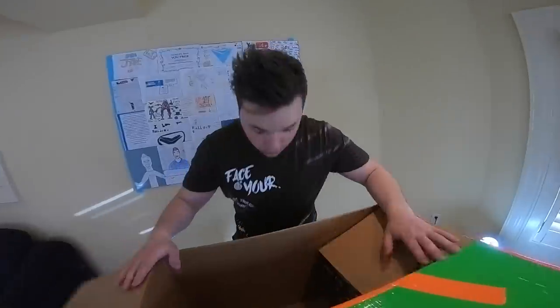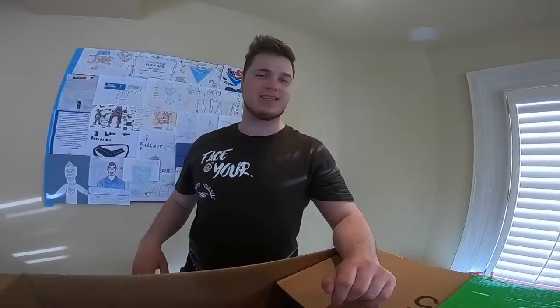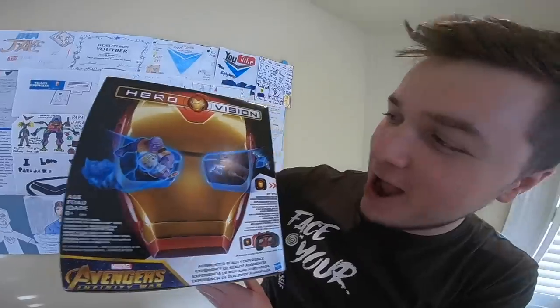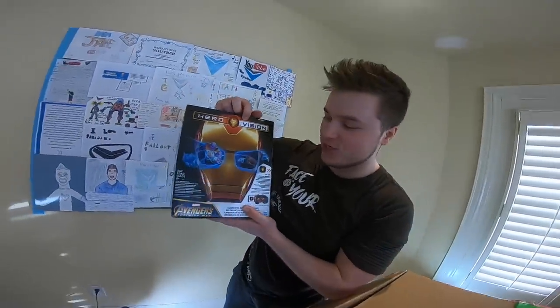Our next item is super small — it's a Marvel Spider-Man keychain and an Iron Man keychain. Not something we can necessarily use in our box fort, but great for our keys. Pretty cool addition to the mystery toy haul! Now I saw a little bit of the next item earlier — I don't exactly know what it is but it looks really cool. Three, two, one — it's an Iron Man helmet with VR in it! This thing looks insane — it's an Iron Man Hero Vision helmet with integrated VR!